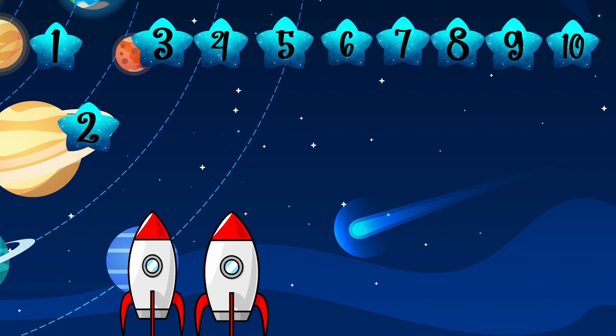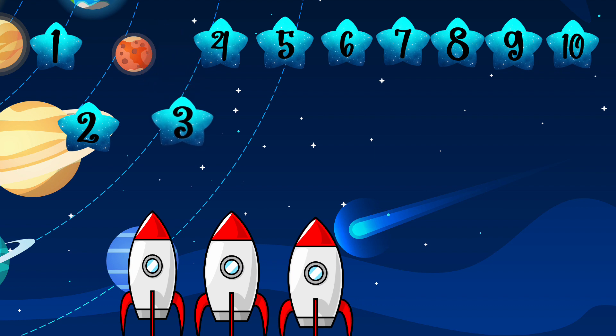Now we're going to have different numbers and we're going to find one more than a given number. We have number two here — two rockets and number two. What is one more than two? Well done — one more than two is three! Super job, well done!